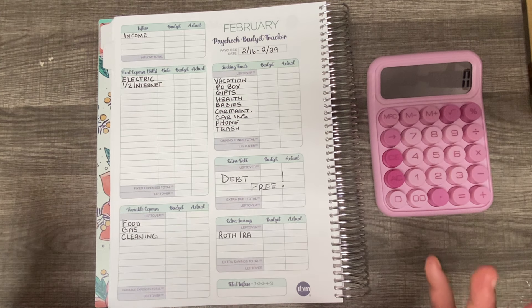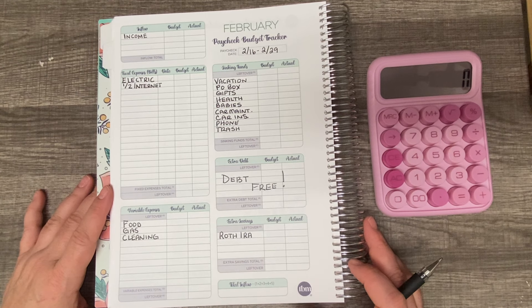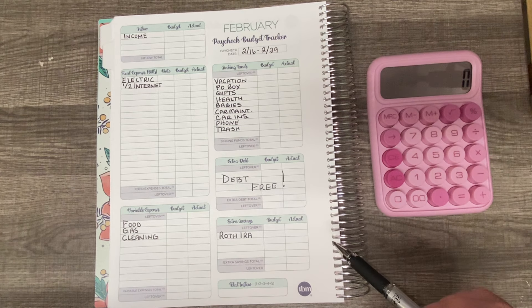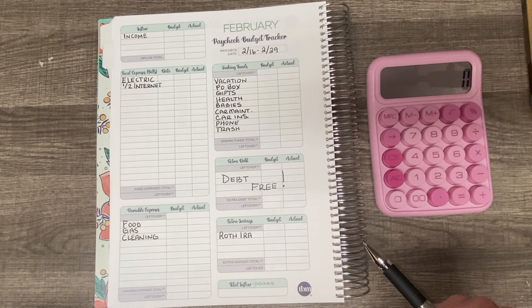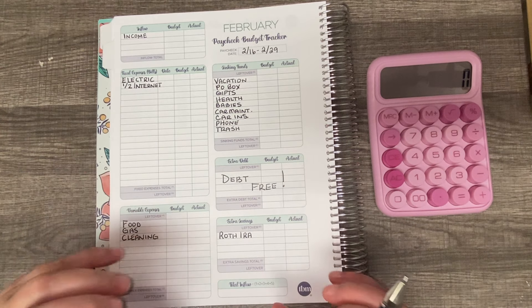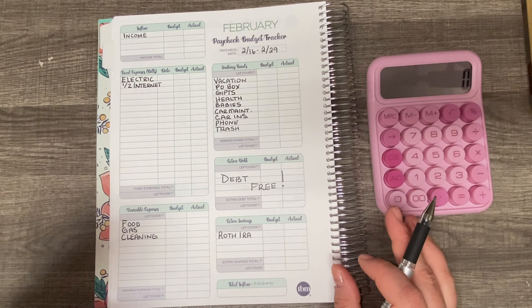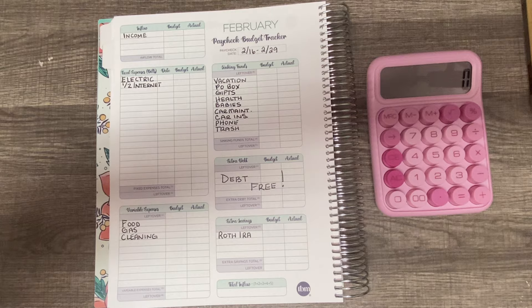I have to say this budget took me a really long time to figure out. I had some unexpected expenses this last week with my puppy. She got fixed and got her shots, and it was a lot more expensive than I thought it was going to be. So I have an electric bill that I had to add into this budget in full and rework my sinking fund.